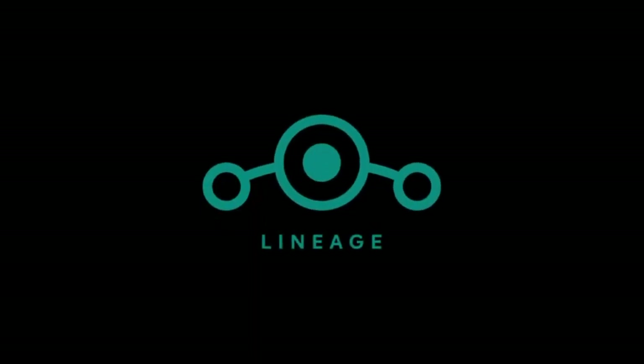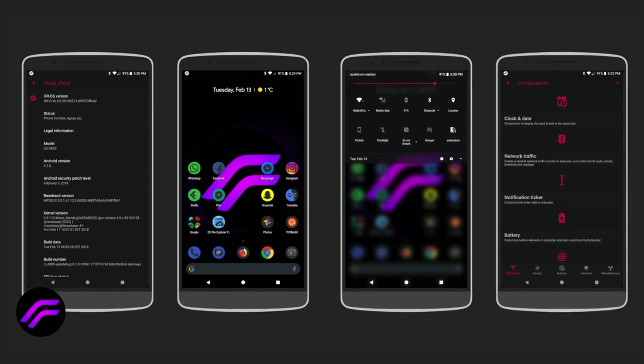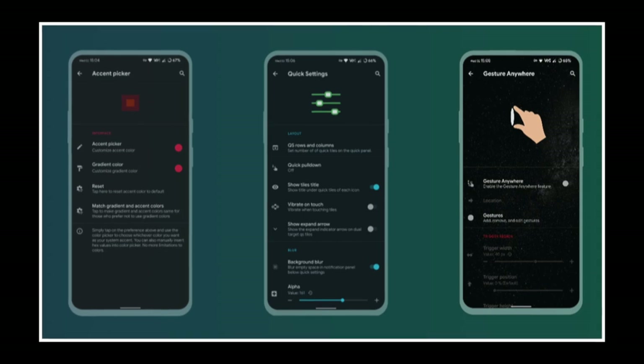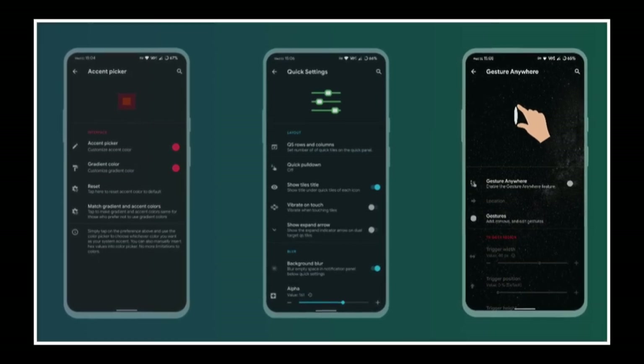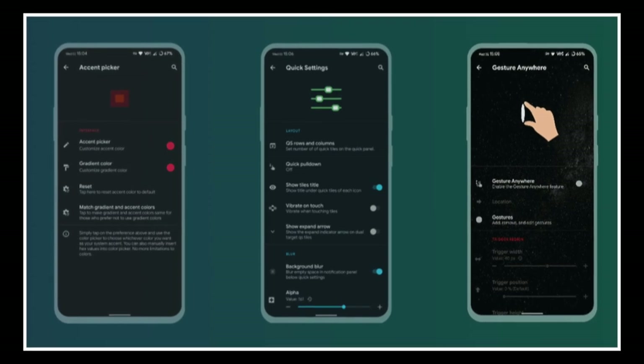Lineage OS is a ROM focused towards people who love privacy and security. But on the other end of the spectrum, for people who love customizing their Android, I suggest you should download Resurrection Remix. If you're someone who loves to customize their Android phone, then Resurrection ROM is for you, because it offers the best customizable features from each and every custom ROM, cherry-picked specifically for you.